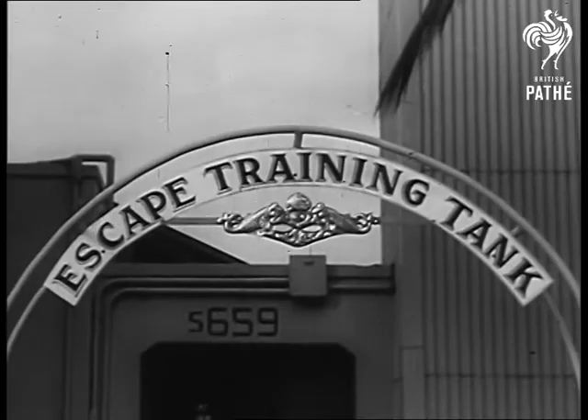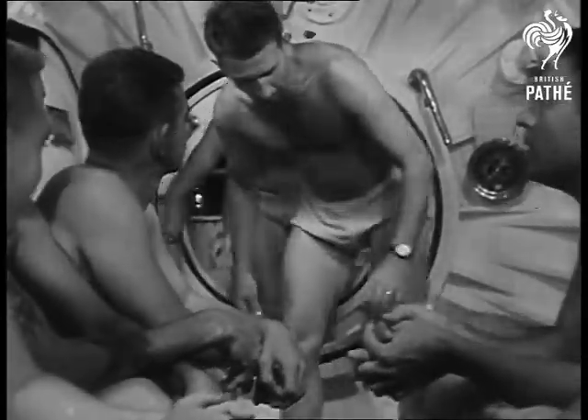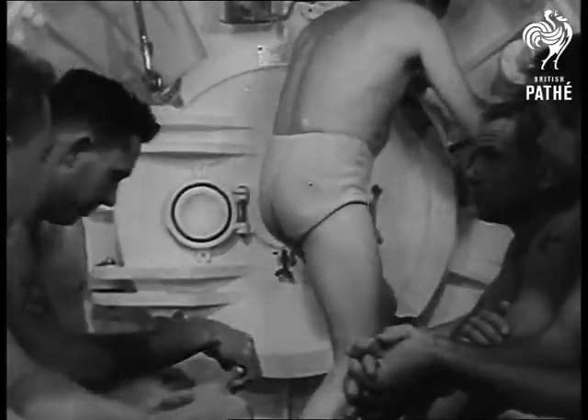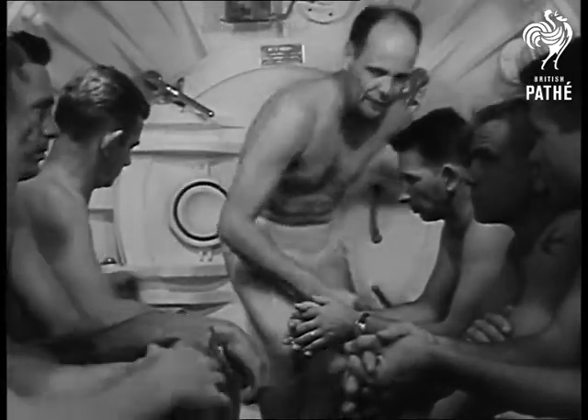At the Navy's submarine base in Pearl Harbor, crewmen are trained in the latest method in escaping from undersea craft. The system is called buoyant ascent. The first tests are conducted in the base's training tank.